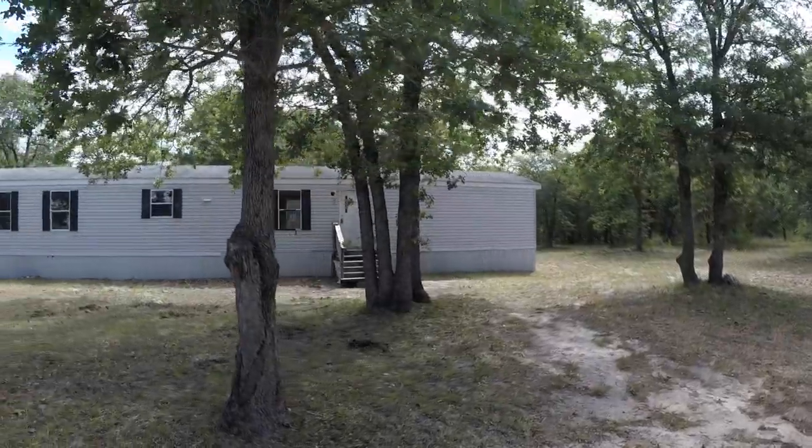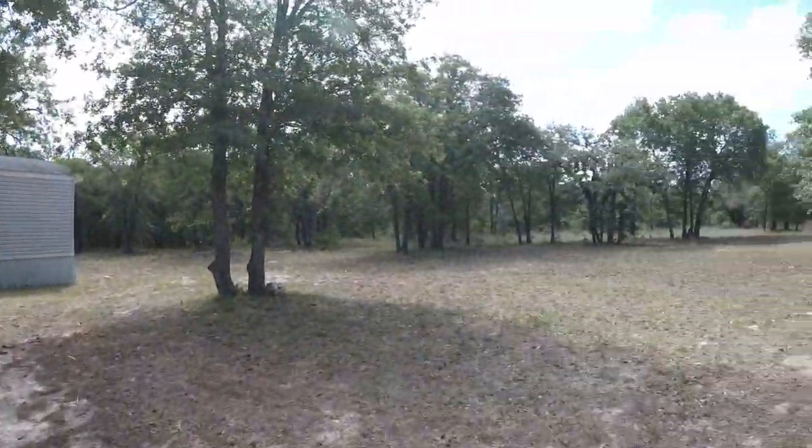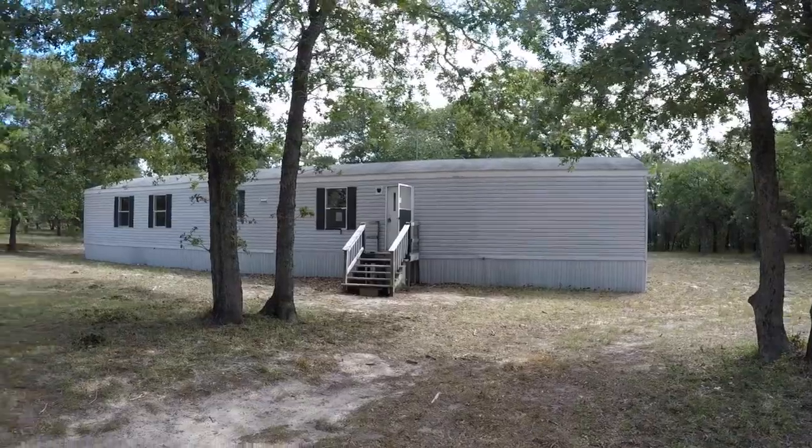A great thing about this property is it's about $38,000 underneath the county appraisal. It's located just outside of the city limits — probably about a 30 to 40 minute drive from San Antonio.